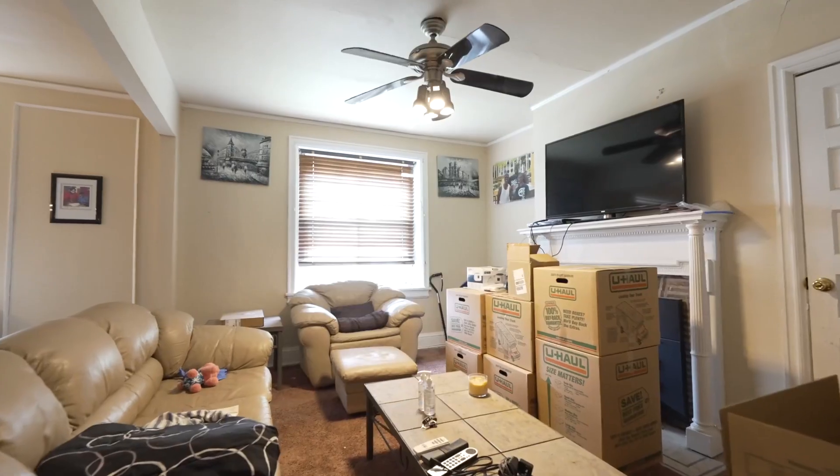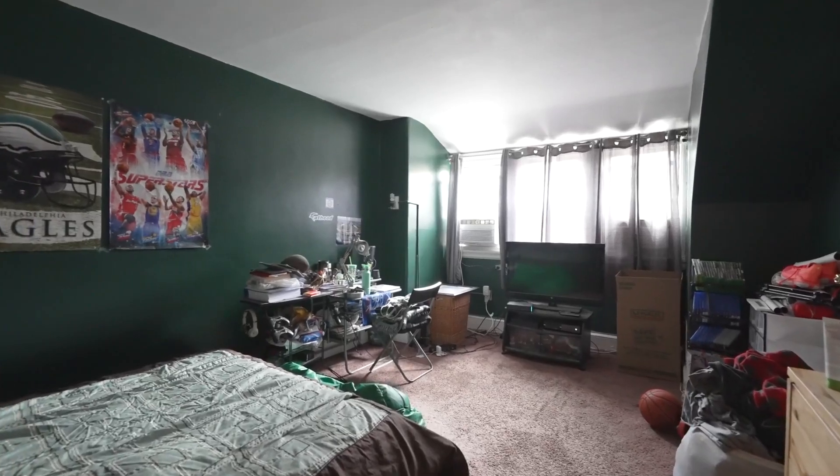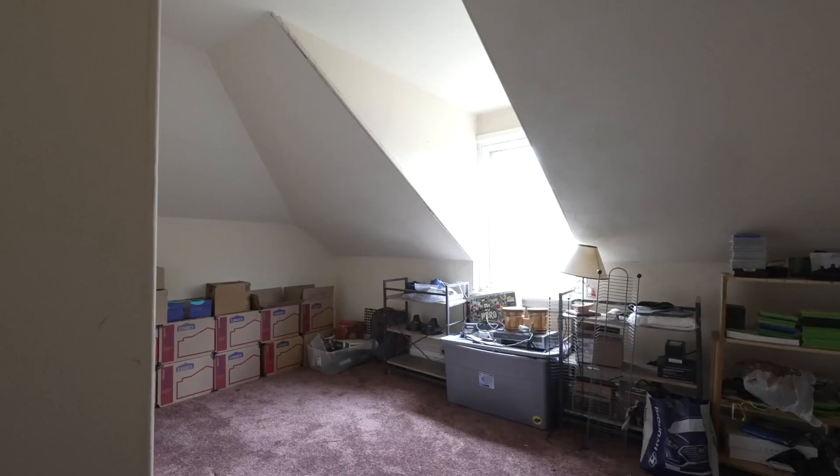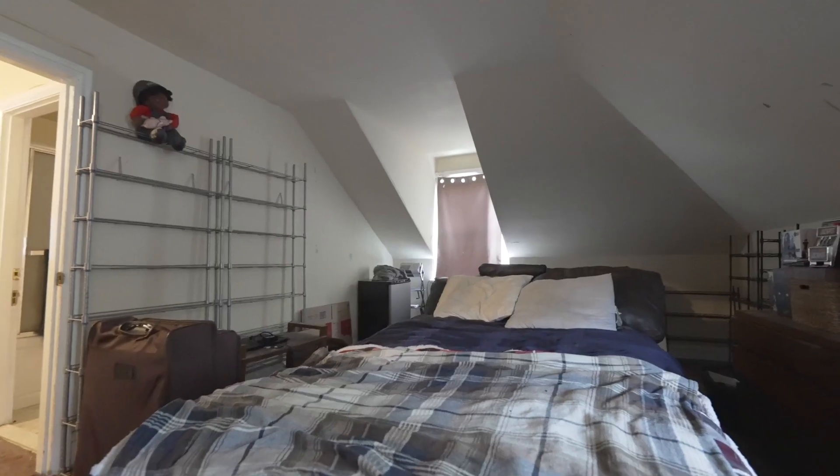This property is ideal not only for families looking to forge many memories, but also for the investor who wants to house college students or renovate this home for the next family to enjoy.